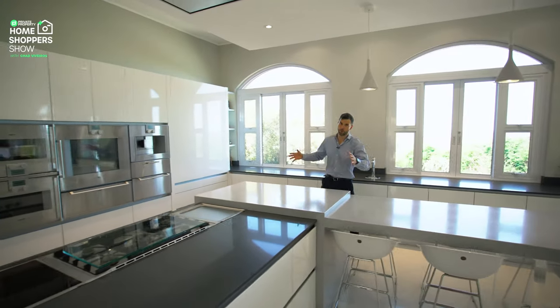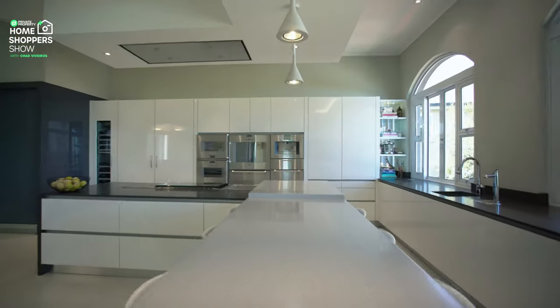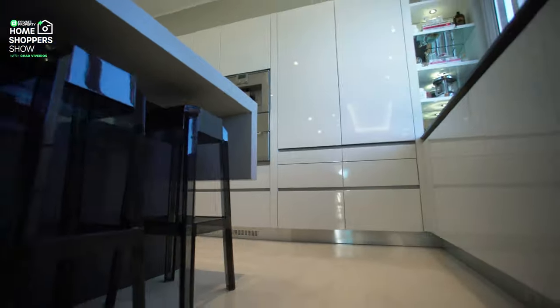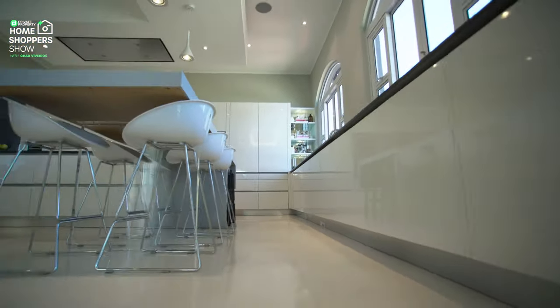I love how large this center island is, how far it stretches. Just underneath here you can pull out some chairs so they are hidden and not in your way. On the right-hand side, the chef's sink is the number one key feature — you're not living in a luxury home unless you've got one of these.